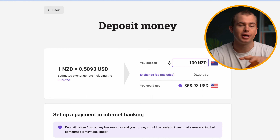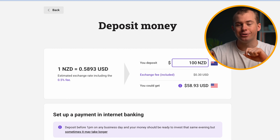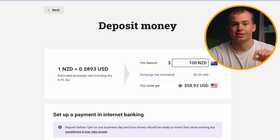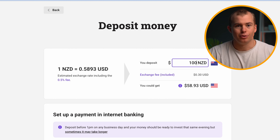At the top, it's going to show you the fee you'll be charged for topping up your account. For Hatch, the foreign exchange fee for converting your New Zealand dollar into the American dollar is 0.5%. To put that into context, if you invest $1,000 into Hatch, you'll be charged $5 for this. It's pretty cheap overall and it's the standard amongst all investing platforms.